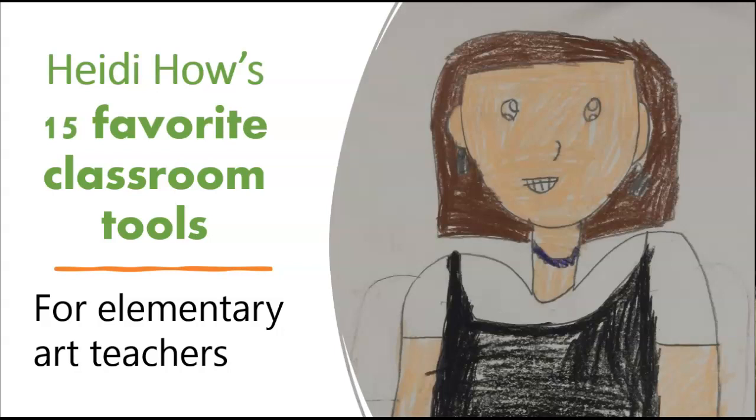When I set out to make a list of my 10 favorite classroom tools, I found that I really couldn't narrow it down, and so what you're getting is my 15 favorite classroom tools. If you're a new elementary art teacher, you're going to find a lot of really useful tips here. If you've been teaching a while, you might even find something you didn't even know you needed.